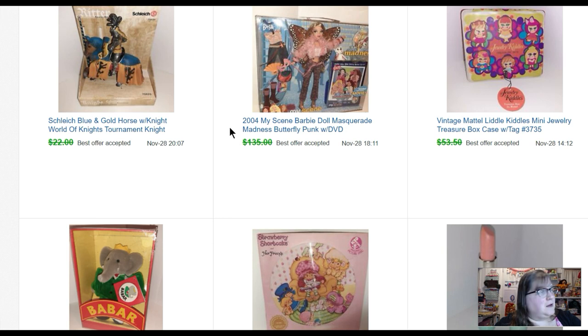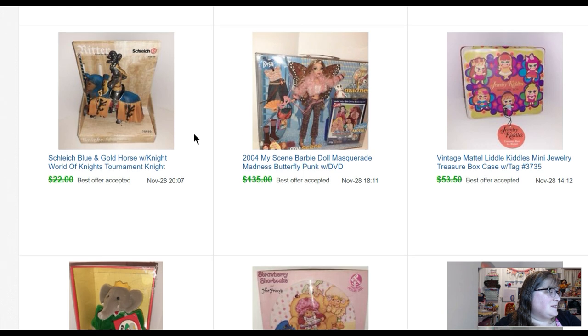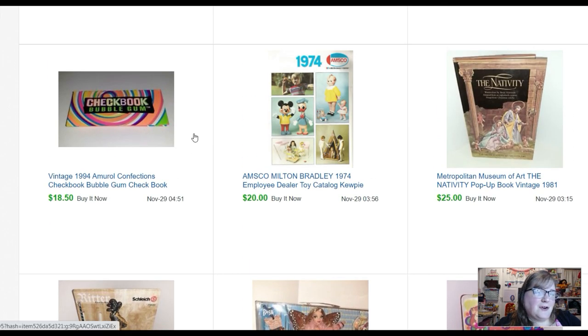This 2004 My Scene Masquerade Madness Butterfly Punk Barbie doll sold for one hundred fifteen dollars — I bought her for four dollars and fifty cents. That tells you right there: 2004 Barbie is selling for good money. Another Schleich — blue and gold horse with knight — sold for twenty dollars. A pop-up nativity book sold for twenty-five dollars. And this is an AMSCO Milton Bradley dealer catalog. I love to get these catalogs, scan them in, make a video, put them on my vlog as good toy reference — then instead of keeping them all like I used to, I scan them and sell them.